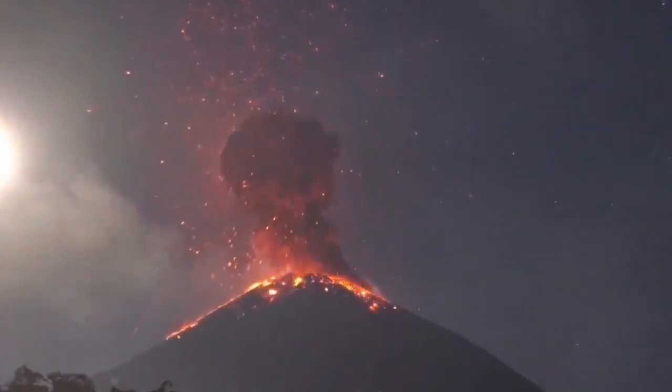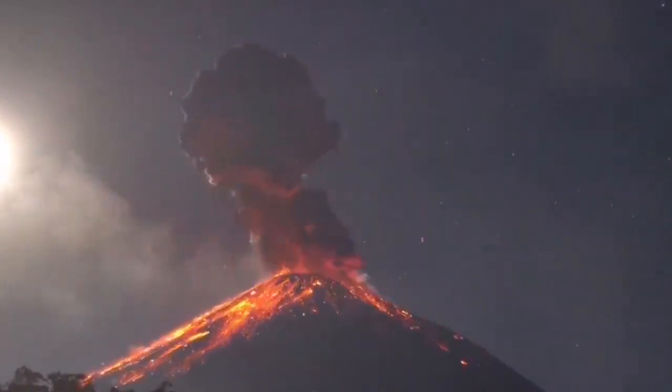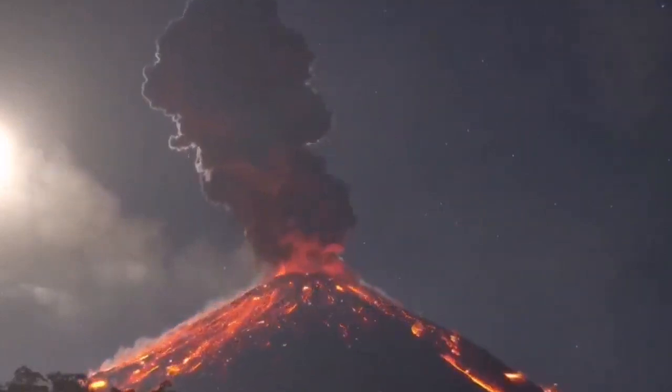This is a stratovolcano three and a half kilometers high. What you see here is the main cone — it is the new cone, we can call it new Reventador.